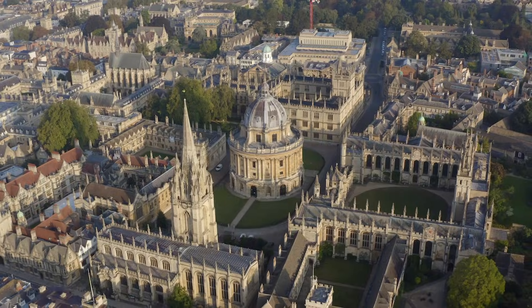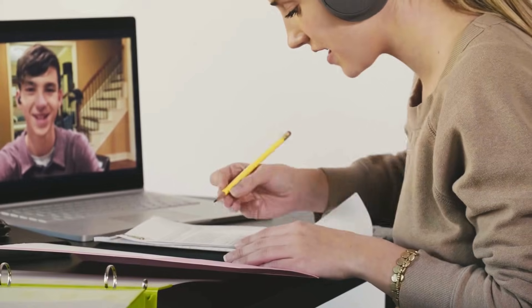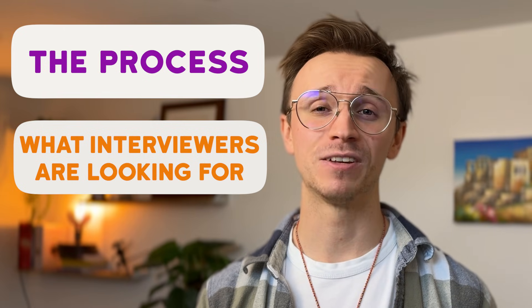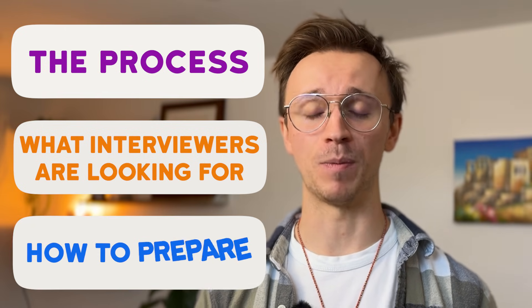Hey everyone, welcome to my channel. If you're watching this video, you've probably got an Oxbridge maths interview coming up. It's scary, it's a pretty big deal and it's something you've probably been working up to for your whole maths journey so far. But today I wanted to try and demystify what the interview process is actually like, what the interviews are actually looking for, and give you the best advice I can on how best to prepare for it.